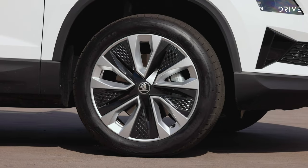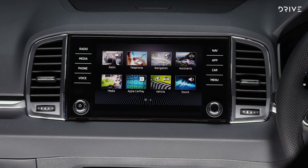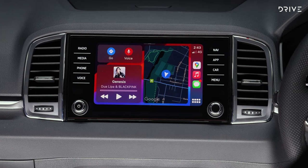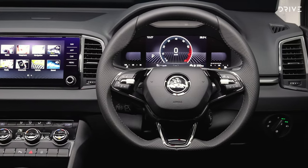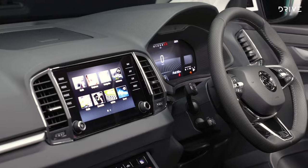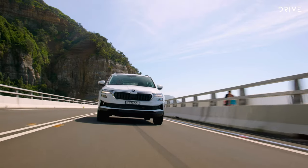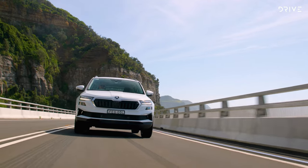Standard equipment includes 18-inch alloy wheels, LED headlights, front and rear parking sensors, an 8-inch touchscreen with wireless Apple CarPlay and Android Auto, an 8-inch instrument display, rear-view camera, fabric seats, dual-zone climate control, an 8-speaker stereo, and a full suite of advanced safety technology including lane-keep assist, blind spot monitoring, and rear cross-traffic alert.